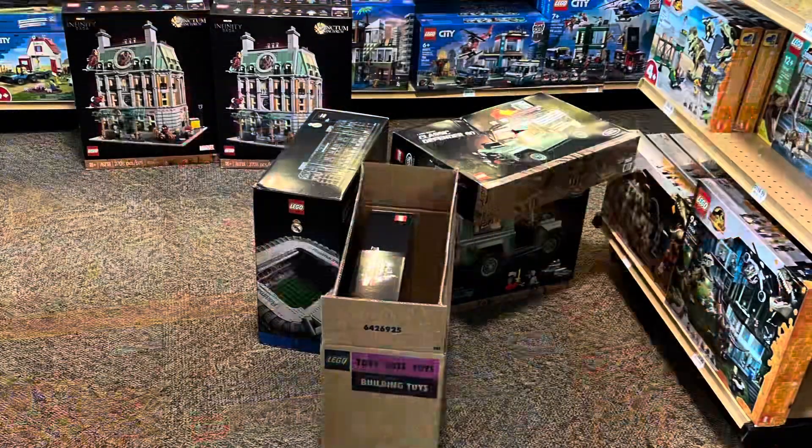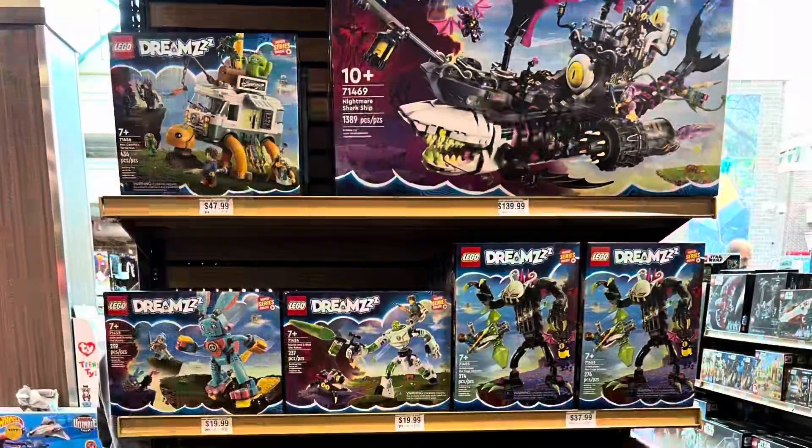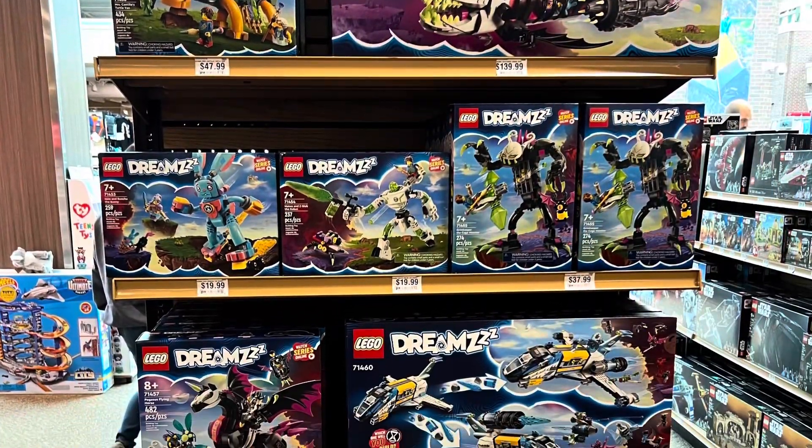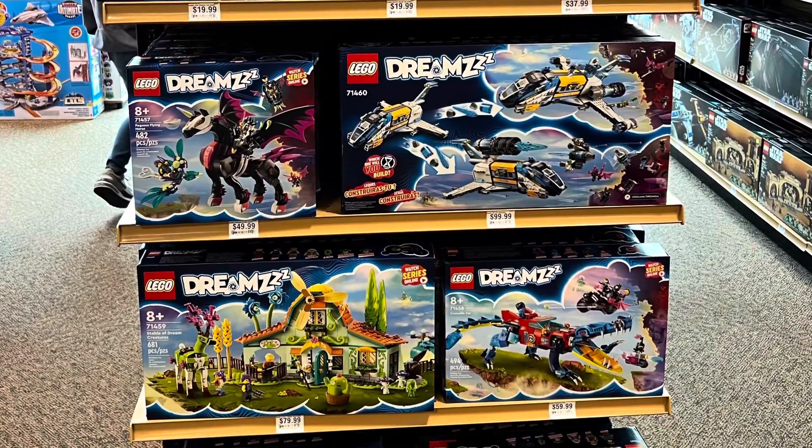I got to the store right when they opened and they were still putting out the new releases for today and moving some stuff around. The Dream section was fully stocked and looks awesome — I still need to pick up some of these sets and I really did like the show.